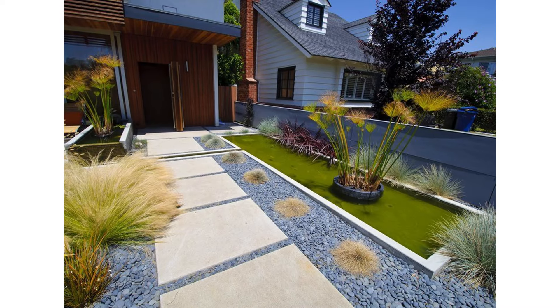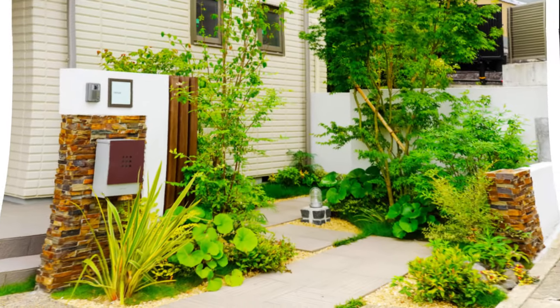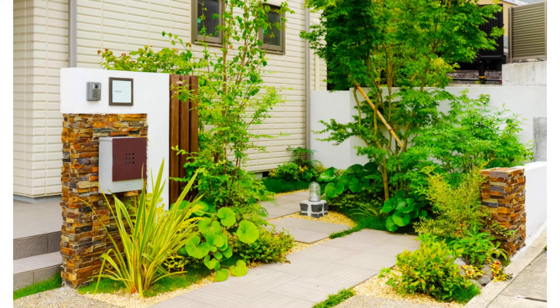7. Hogwire Fence. Hogwire fencing won't do much in the way of privacy, but it's one of the most inexpensive backyard fences and it gets the job done. If you need dog fencing or garden fencing but you're on a tight budget, hogwire is a great choice for you.